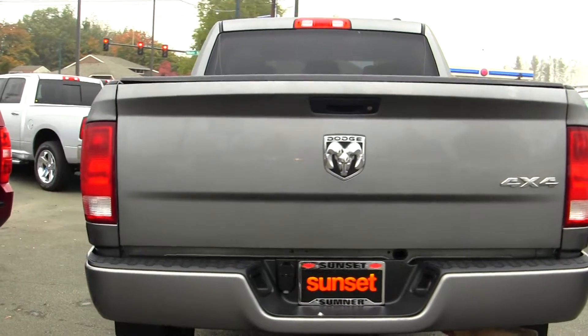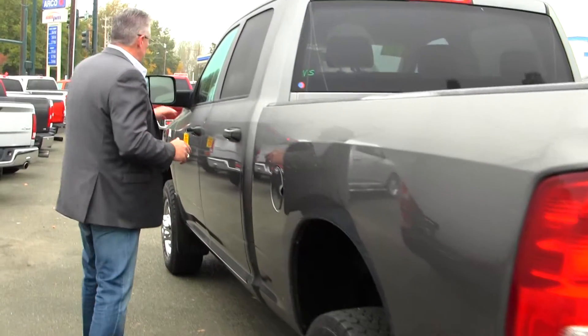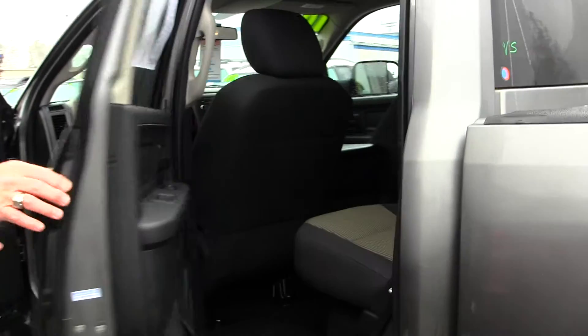Now best of all, at no additional cost to you, it comes standard with a lifetime powertrain warranty. If you're shopping at a store that does not provide you a no-cost lifetime powertrain warranty, you're shopping at the wrong store.